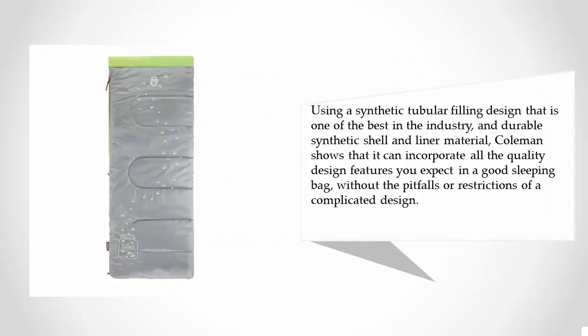Using a synthetic tubular filling design that is one of the best in the industry, and durable synthetic shell and liner material, Coleman shows that it can incorporate all the quality design features you expect in a good sleeping bag, without the pitfalls or restrictions of a complicated design.